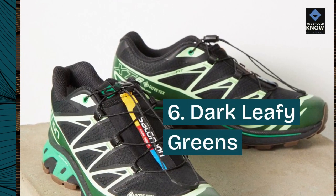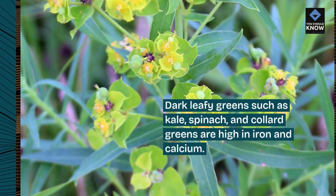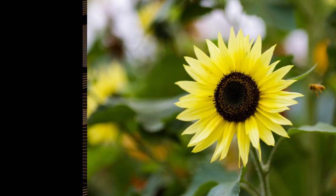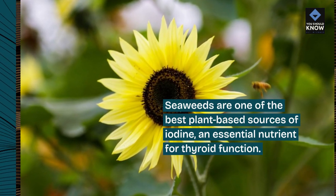6. Dark leafy greens. Dark leafy greens such as kale, spinach, and collard greens are high in iron and calcium. 7. Seaweeds. Seaweeds are one of the best plant-based sources of iodine, an essential nutrient for thyroid function.